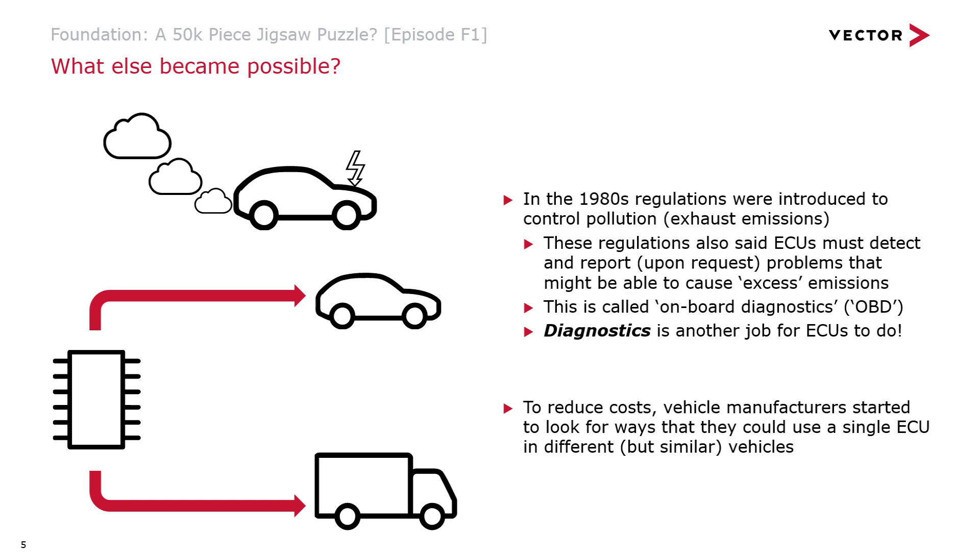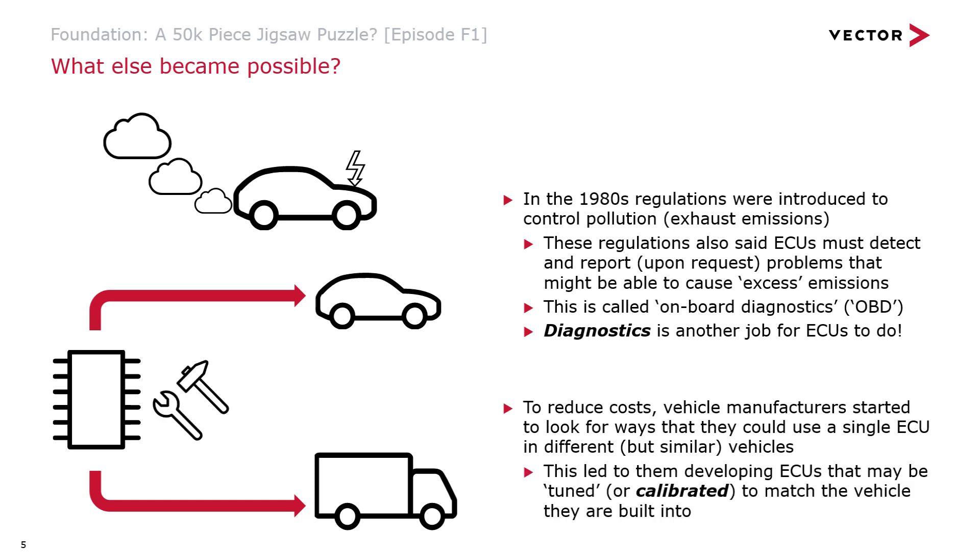To reduce costs, vehicle manufacturers also started to look for ways they could use a single ECU across different but similar vehicles. This reduces development costs, and sometimes allows a cheaper price through higher purchase volumes. This led to the concept of calibration or tuning — you take an ECU and make small adjustments to make it work in different vehicles. In the case of a braking system, maybe the vehicle has a slightly different weight or weight distribution between front and rear axles, but you tune the same braking system to accommodate those differences. Calibration tools and capability were built into ECUs to allow this.